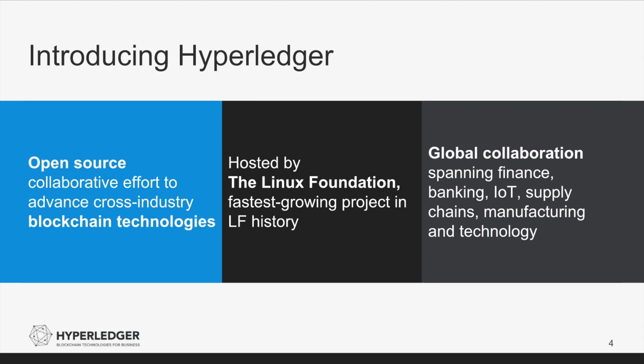Hyperledger is an open-source collaborative effort created to advance cross-industry blockchain technologies. Hyperledger is the fastest-growing project ever hosted by the Linux Foundation, and now has more than 185 members. The project was first announced with 30 members in February of 2016. Hyperledger's membership is global with 39% in APAC, 25% in China, 20% in EMEA, and 41% spread across North America.